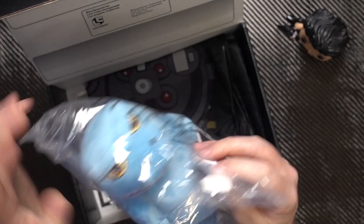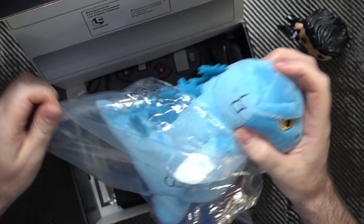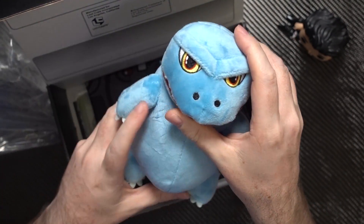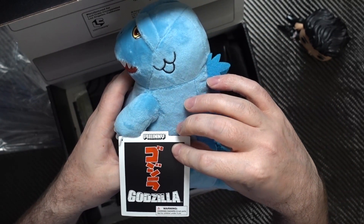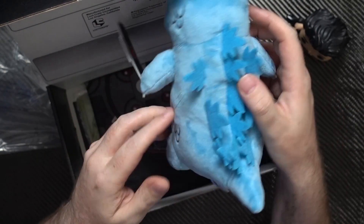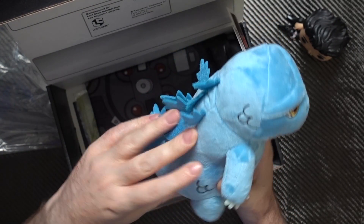We've got ourselves a Godzilla plushie — let's get him out of his plastic. He's kind of cute, look at him. That's a cute little plushie, I like that. I do like Godzilla.